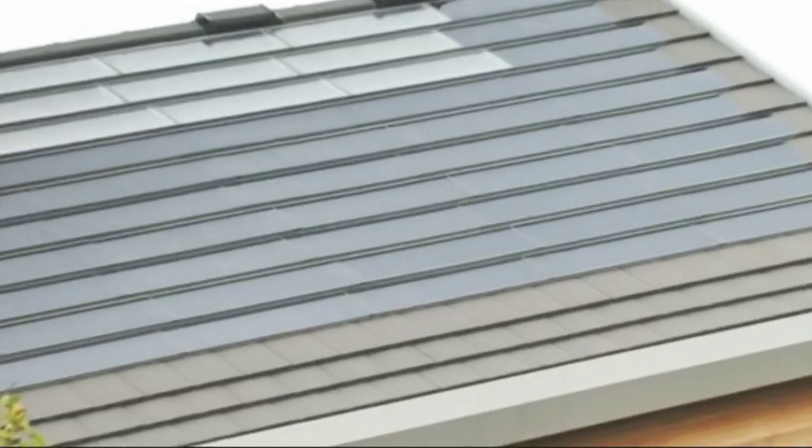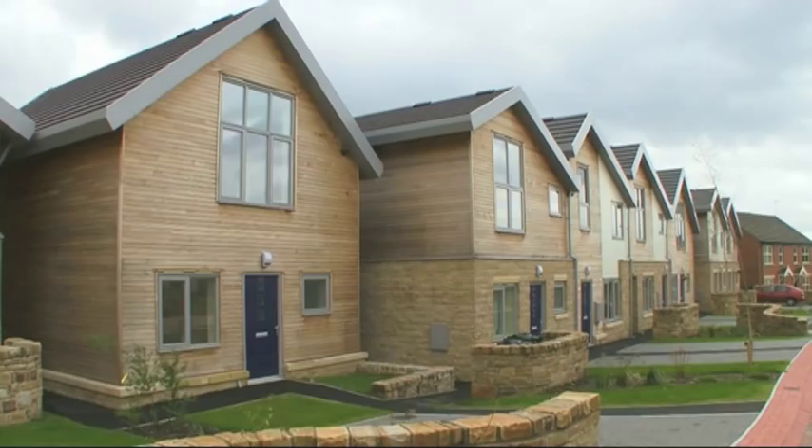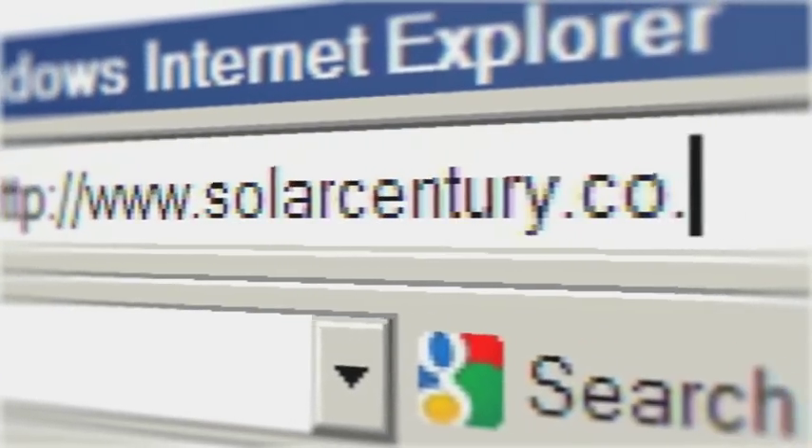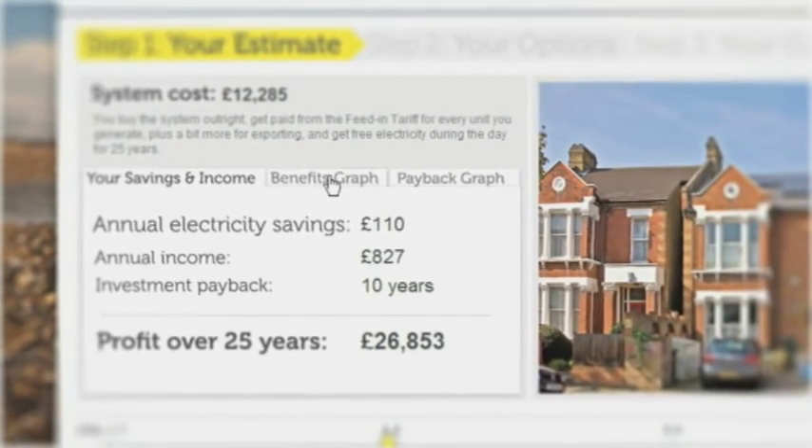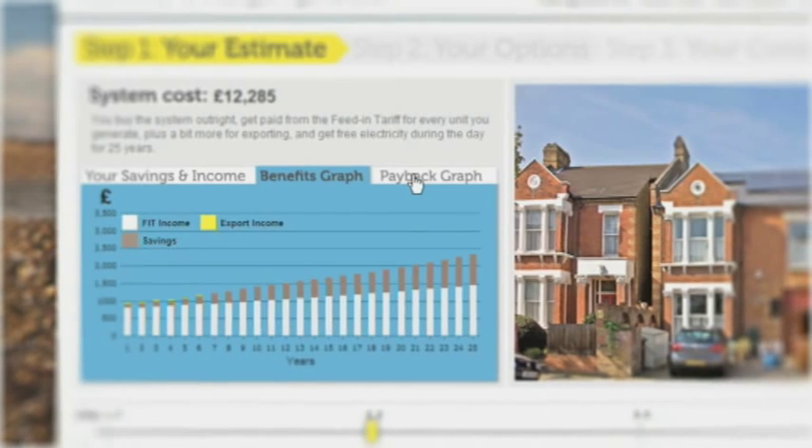Even if your interest is not an ethical interest about lowering your carbon footprint, if it's more about saving money, then I really do see it as a worthwhile investment. If you're interested in finding out more, please visit solarcentury.co.uk and pop in your postcode for an instant estimate of the cost and profit you can make from solar electricity.